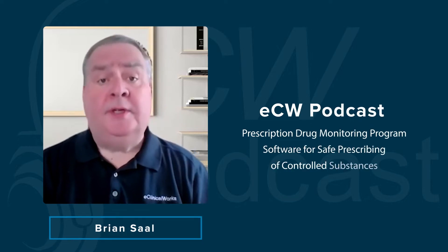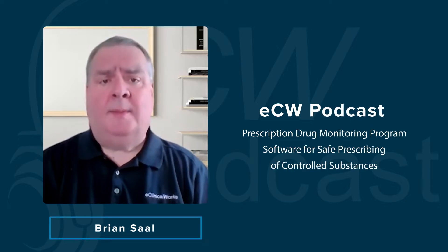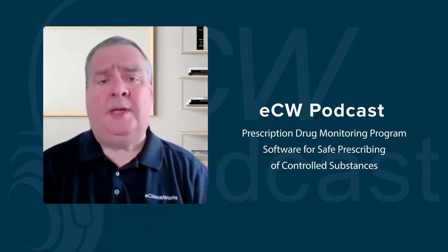Hello, and welcome to another edition of the ECW podcast. I'm your host, Brian Saul. And as we're all aware, the opioid epidemic continues to wreak havoc across the nation. With me today is Deb Wade from ECW, and we're going to be talking about a way that eClinicalWorks can help providers prescribe opioids in a responsible and compassionate manner.